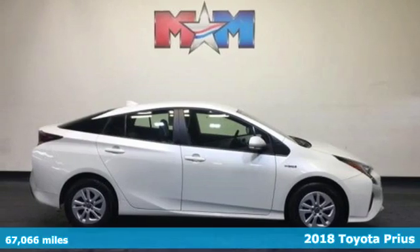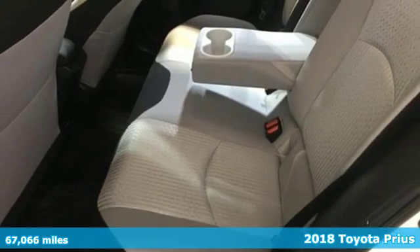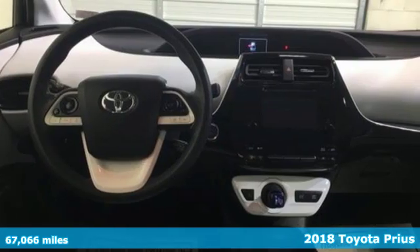Here's a 2018 Toyota Prius. It's more than you expected and everything you wanted. It comes with the features you need and better yet want.